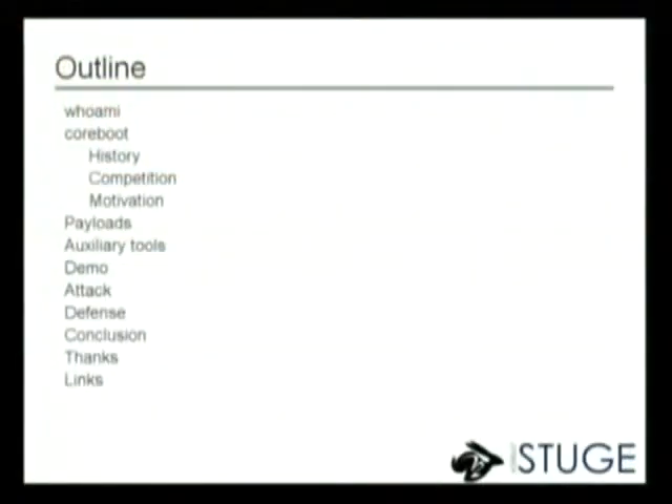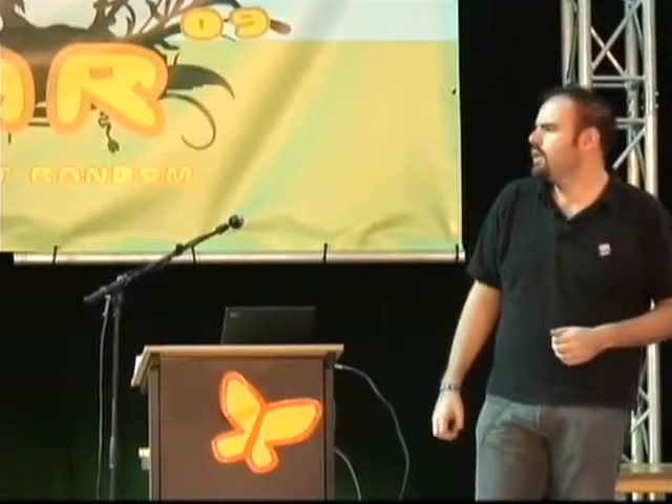We've also developed a couple of auxiliary tools during the time that we've been working on Coreboot, and I'll mention those. I have sort of a demo — unfortunately I don't have demo hardware with me, but I'm going to do the next best thing and show you a video clip of a previous presentation where I did have hardware with me, so it's almost like the real thing. I'm also going to talk a bit about security attack defenses that can be relevant for Coreboot.